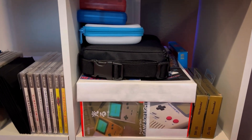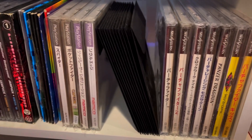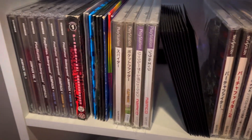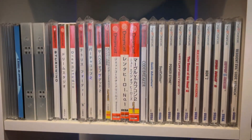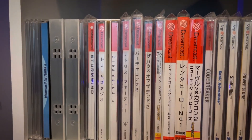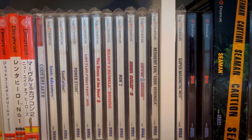So here I've got Sega Saturn, and then a couple more PlayStation games, and then a ton of PlayStation demo discs. And then up here, Dreamcast.